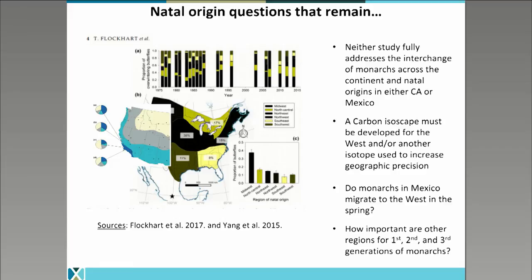Researchers are actively working towards developing additional isotopes to help us better understand where monarchs come from and how best to conserve the species. Other questions that still need to be answered include: do monarchs overwintering in Mexico migrate back to the west in the spring? We know from tagging that they go one direction, but we would have to be tagging in Mexico to see if they come back into the southwest in the spring. It's much harder to look for a tagged monarch dispersed out on the landscape than when they're gathered together at an overwintering site. We also can't rely on natal origin studies to ask how important different regions are for the first and second generations of monarchs — those aren't the monarchs that make it to overwintering sites, but they're still vitally important to ramp up population numbers each spring.